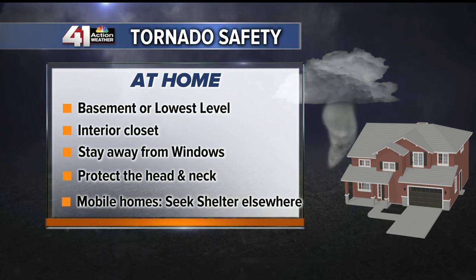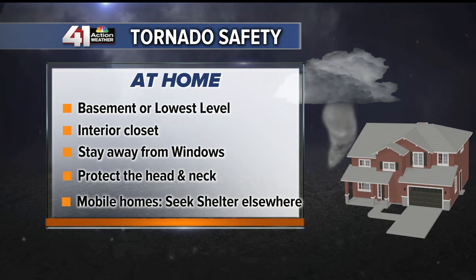Stay away from windows. Be sure to protect the head and neck by using a helmet or a mattress. And if you live in a mobile home, seek shelter in a sturdy building. Even though your home may be tied down, mobile homes are no match for the strong winds of a tornado.